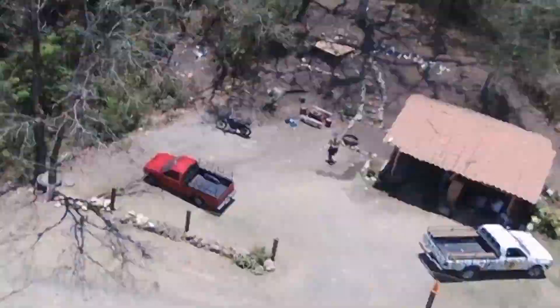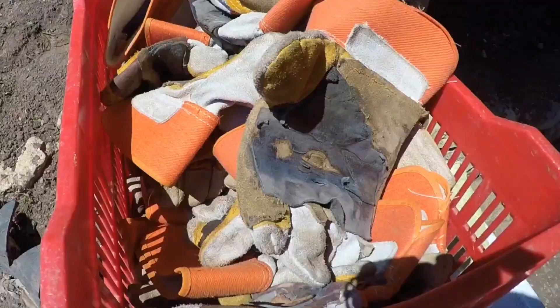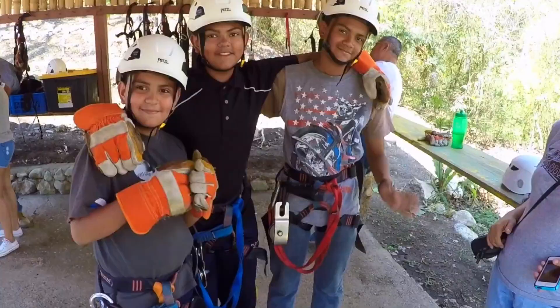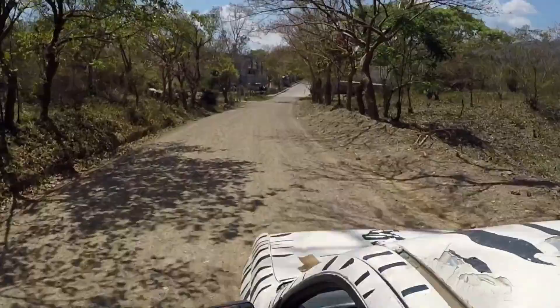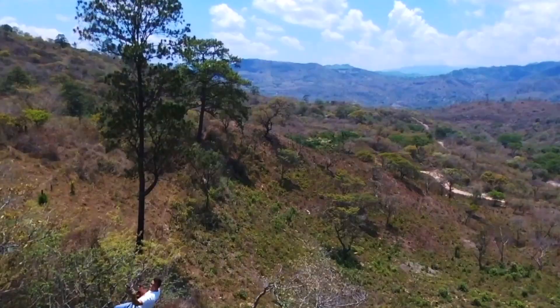The next stop here in Copan is the Canopy Tours, also known as zip lining. The canopy tour here is great. They have one of the longest series of zip lines in Central America, and it's great because it's professional and safe as well as comfortable for the whole family.